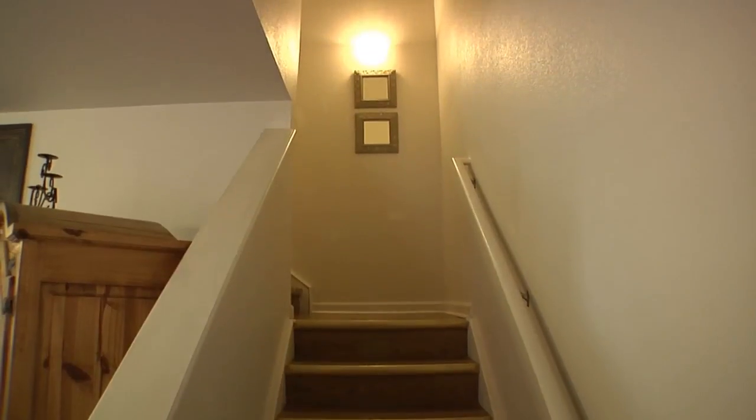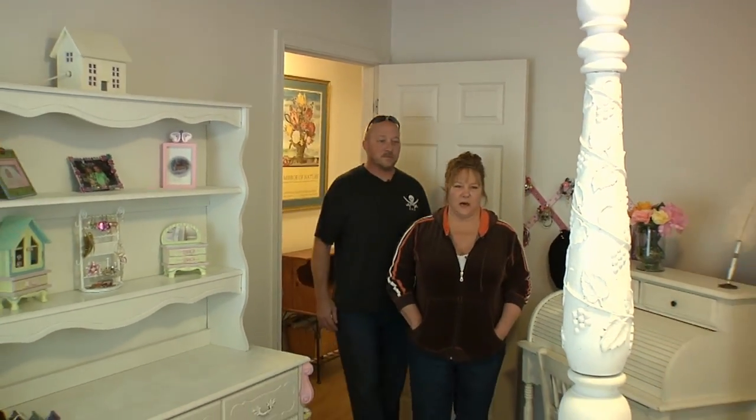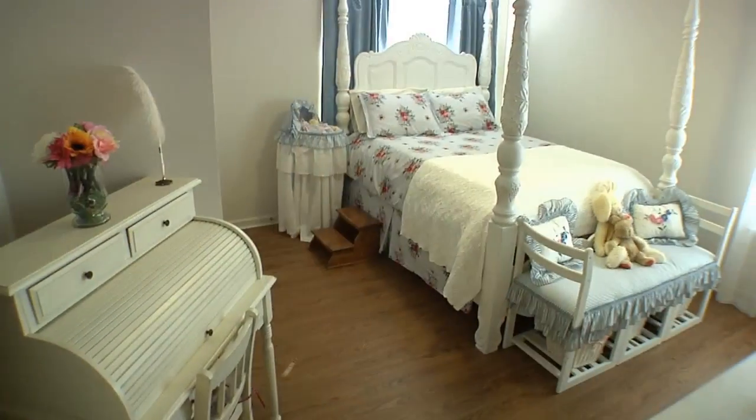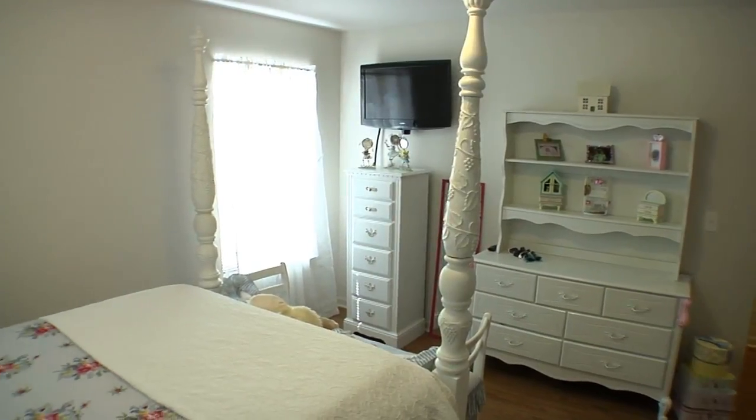Now let's go upstairs. This is our daughter's room — she spends a lot of time here. She does her homework, her reading, and she likes to watch TV. She also has a huge walk-in closet.